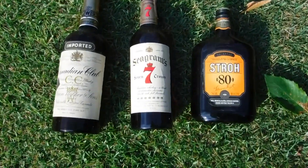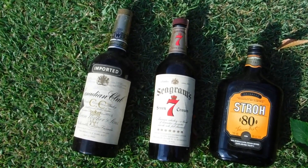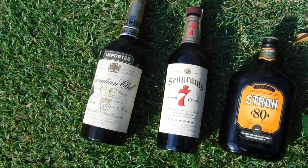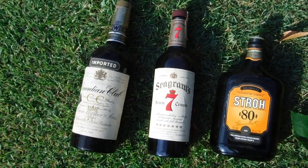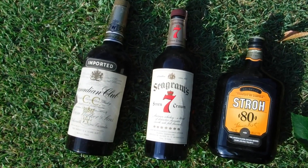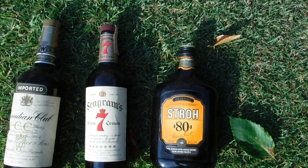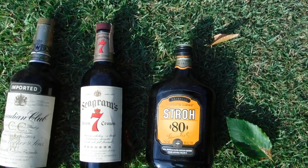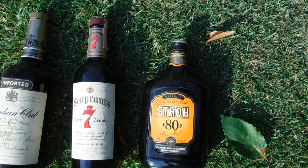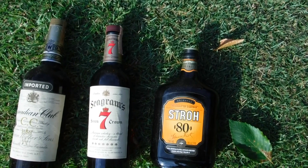We have three bottles: one from Pappy Steve, a 1961 Canadian Club Canadian whiskey; Seagram's Seven from Pappy Gill, probably late 70s; and Stroh's rum from me, probably the 90s. You've got three bottles to display — put a little label saying the time frame and who they're from. Or drink them, doesn't matter to me.